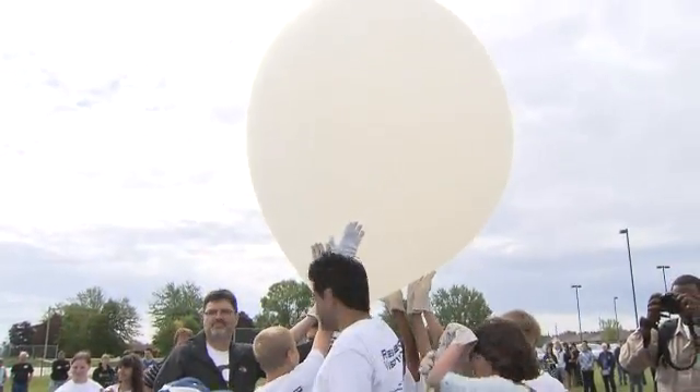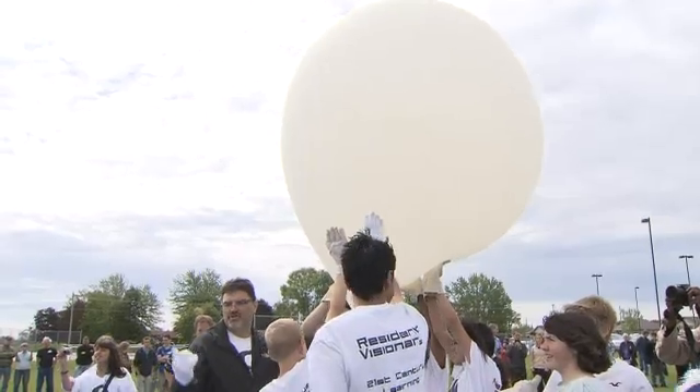The other one is going to go into the stratosphere. It's going to expand to about 30 feet — right now you can see it's about 6 feet circumference — it's going to expand to about 30 feet, pop, and come back down, hopefully in a location we can get it from.